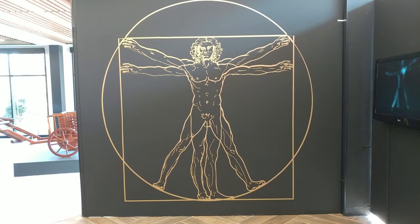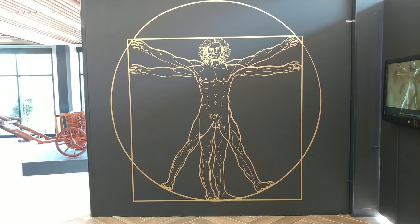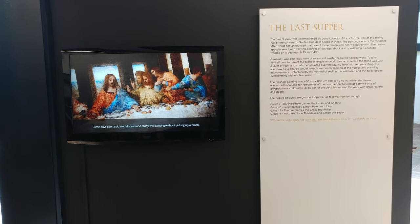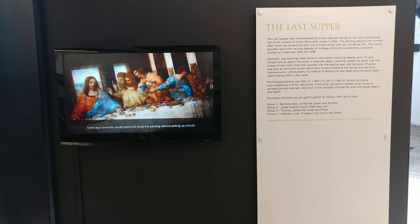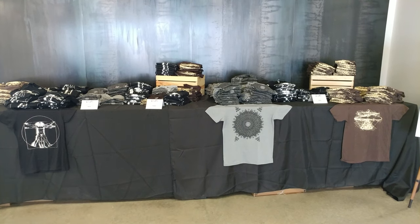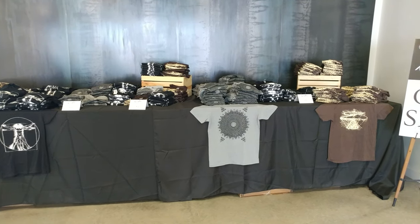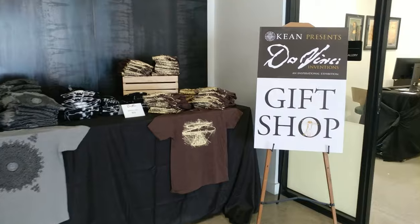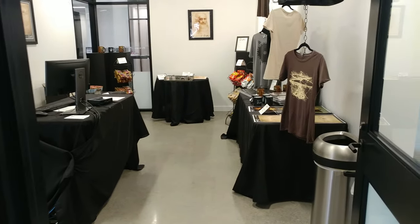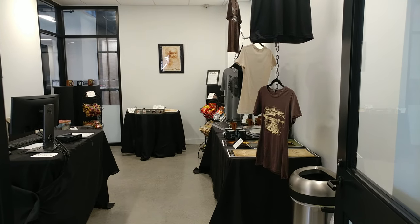They have a nice drawing that Da Vinci is very famous for. Da Vinci was also very famous for The Last Supper. And if you're interested, they even have t-shirts in the gift shop. April 12th it's all over — it's the only place in New Jersey.